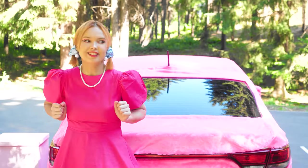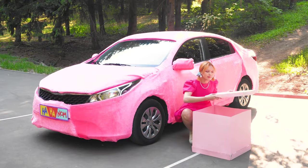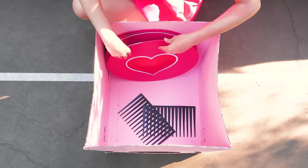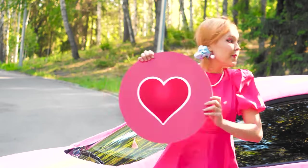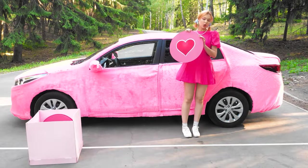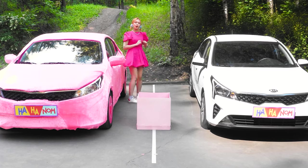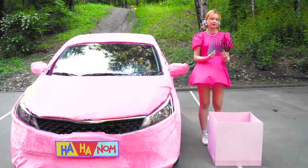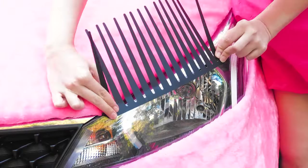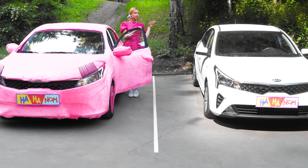Now it's time to take care of the wheels. Regular discs are too boring — when she turns them pink, they'll be much more beautiful. Look, so cute! Now for the headlights — she's going to add some eyelashes. So cute, just like a Barbie doll!